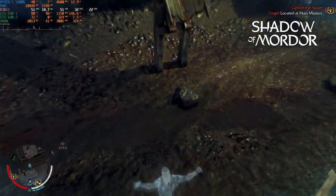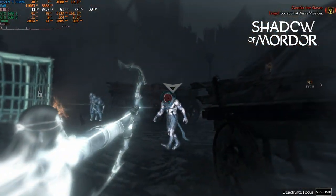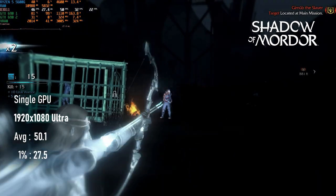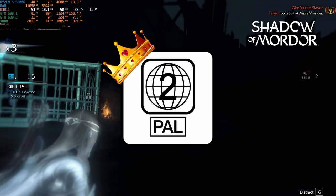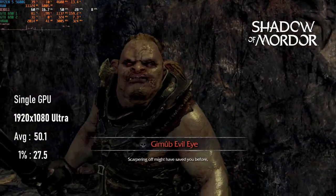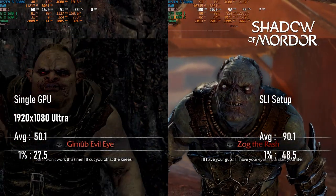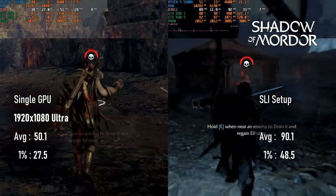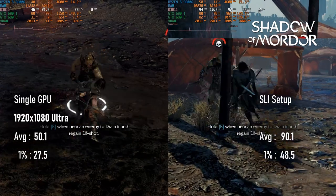2014's Shadow of Mordor performs pretty close to Tomb Raider in many respects. At 1080p max settings, a single GK104 can manage about a 50 FPS average — the ideal frame rate for gaming. 1% lows aren't impressive, dipping below 30 just a little too often. Adding the second GPU doesn't quite double frame rates, but it's still pretty close, jumping about 80% on average, delivering 90 FPS with 1% lows of over 48.